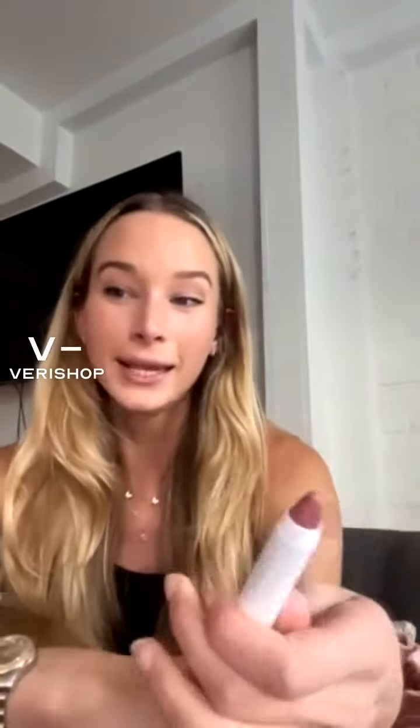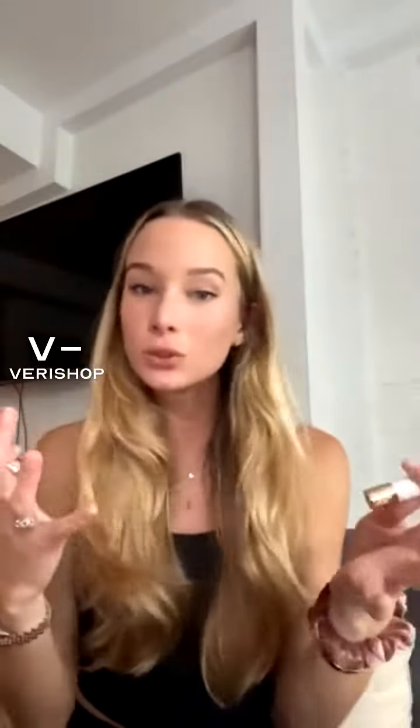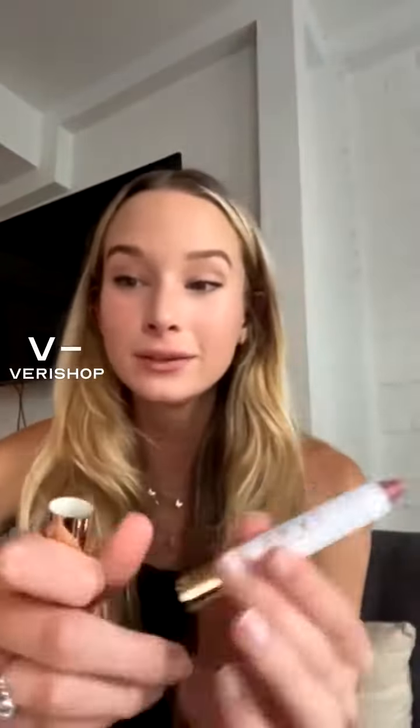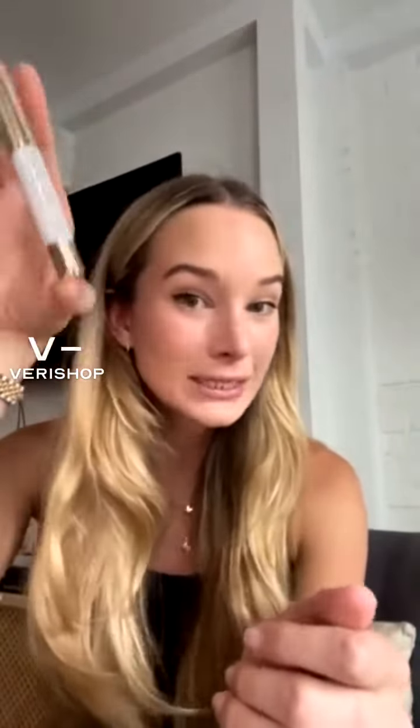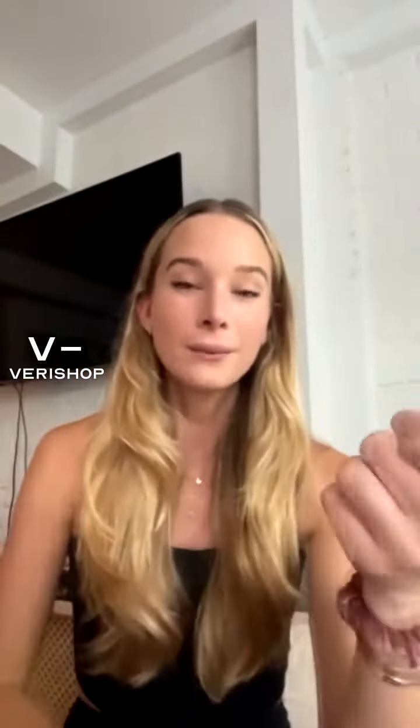It really just melts into your lips and I love it — it gives like a natural, buildable color. You can barely even tell that you have stuff on your lips. It also has hyaluronic acid, which is one of my favorite ingredients. Anytime something has hyaluronic acid I'm probably gonna buy it, because hyaluronic acid really helps to plump your skin, so this works to plump your lips.